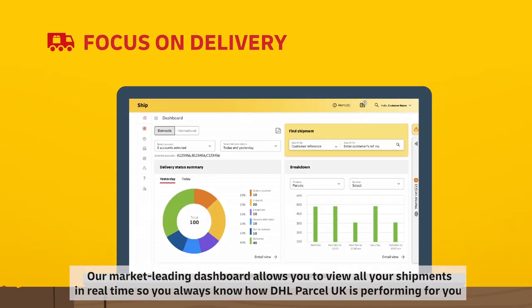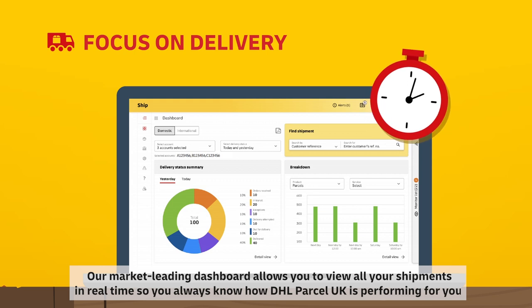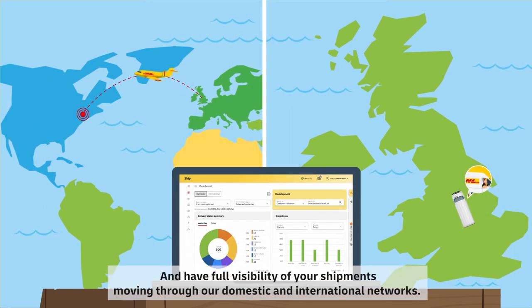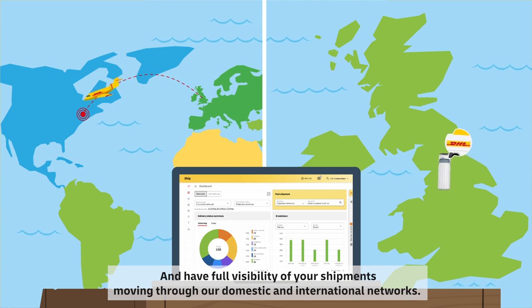Our market leading dashboard allows you to view all your shipments in real time, so you always know how DHL Parcel UK is performing for you. Toggle between domestic and international shipments and have full visibility of your shipments moving through our domestic and international networks.